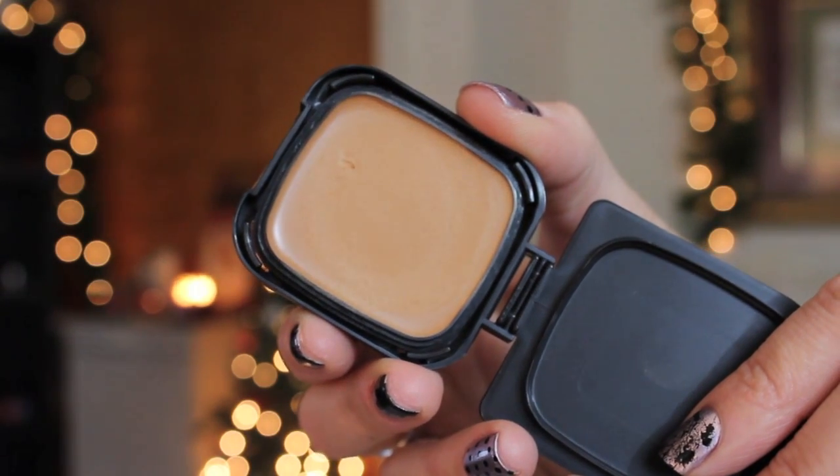The next product from NARS is possibly my most hated product of the year — this is the Radiant Cream Compact Foundation. It comes in this little compact with a case. I purchased it over the summer, hence the super dark shade. When I first put it on I loved it — it looked beautiful on my skin. But then it started sliding around. I turned into a grease ball and I cannot get it to work. I've tried setting it with different powders, I've tried using an extremely thin layer — it's way too greasy and it's awful. It went from looking so nice to being my most hated foundation I've ever tried.